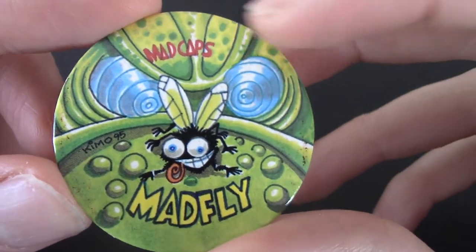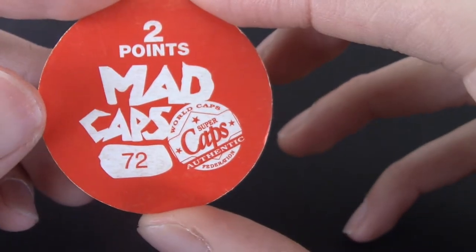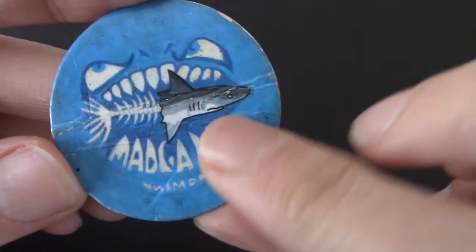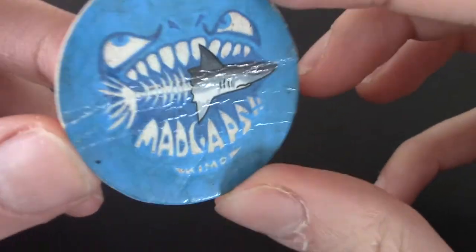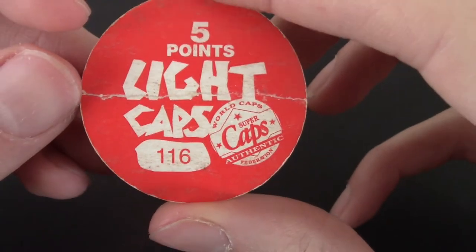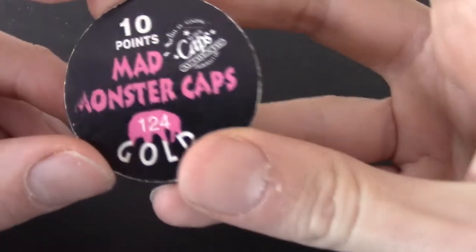Mad Fly! I'm liking the snake there — that fly looks like he is on a trip. We got another red Mad Cap — so that's a different series, well, not really different. The black backs are Mad Monster Caps, the red are Mad Caps, and then Light Caps. I wonder if these glow in the dark, maybe. It's looking like maybe they glowed in the dark years ago or something.